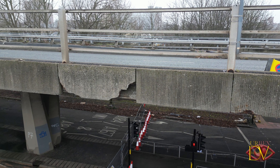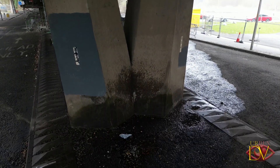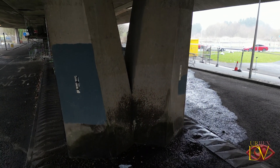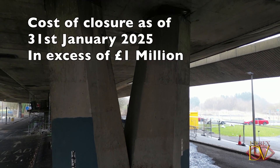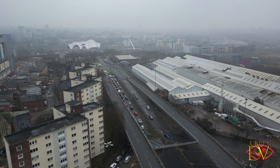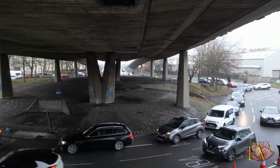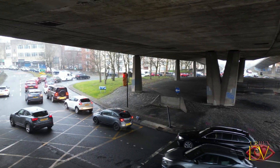The reality is it will never reopen and is now set to be demolished. As of January 31st, 2025, the cost of the closure has already surpassed £1 million. This includes the costs involved in managing the closure such as the temporary propping system, security fencing, vibration monitoring, and all the additional staff and contractors brought in to keep things safe.